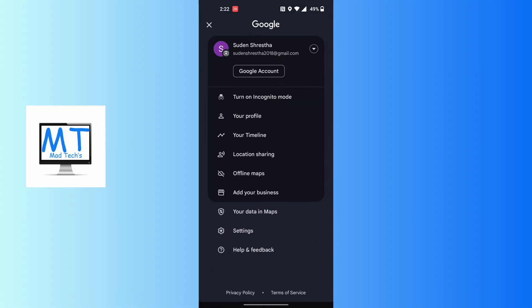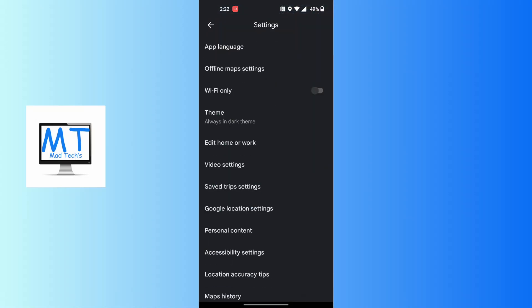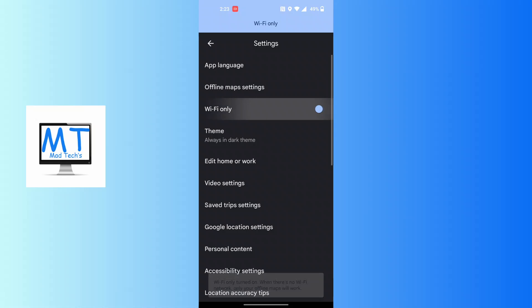An interface will appear. You'll be required to tap on the Settings option. Tap on Settings, and on this interface you can see it says 'Wi-Fi only.'